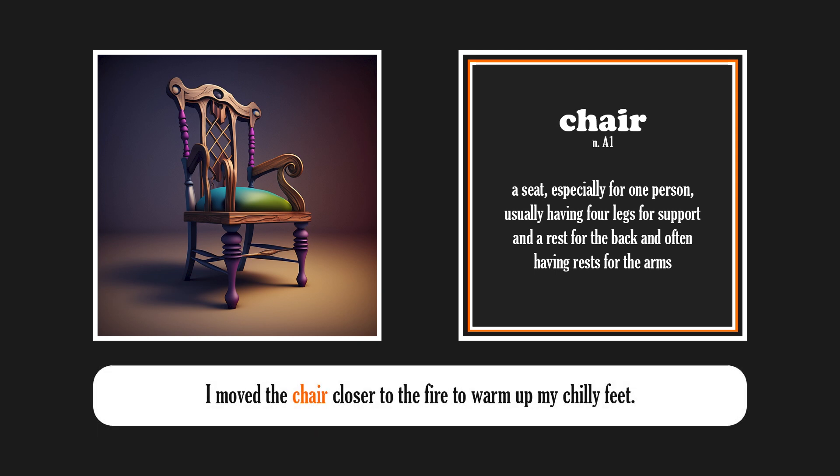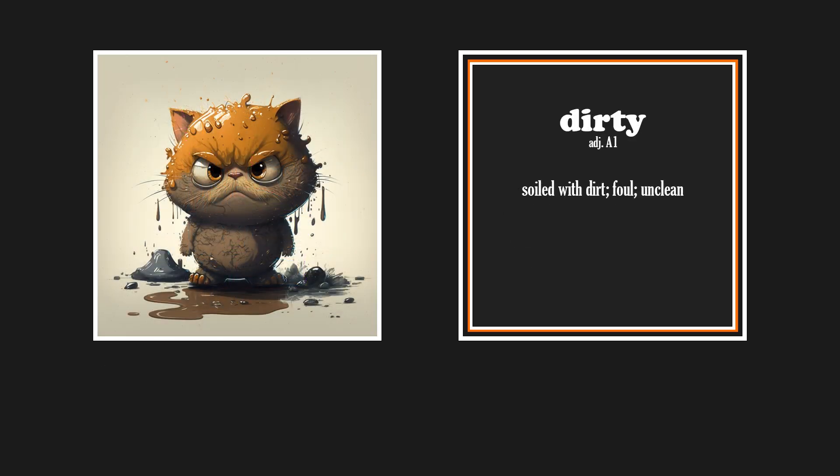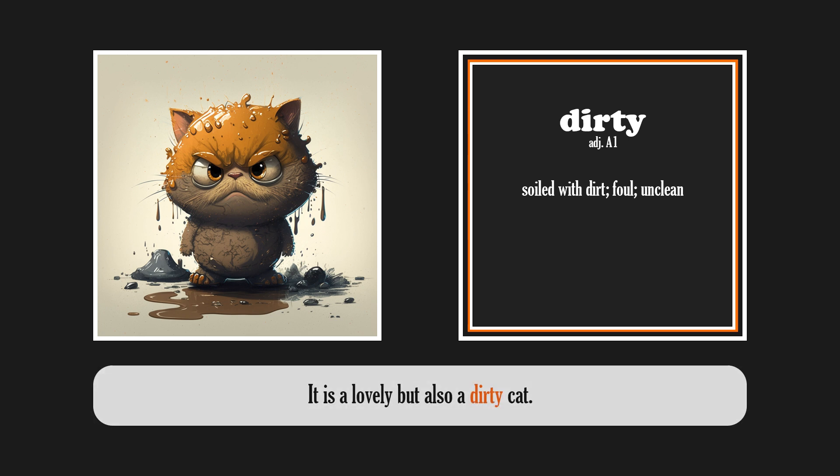Chair. I moved the chair closer to the fire to warm up my chilly feet. Dirty. It is a lovely but also a dirty cat.